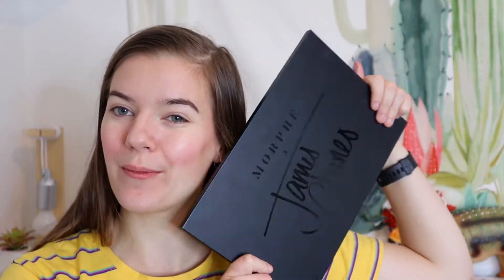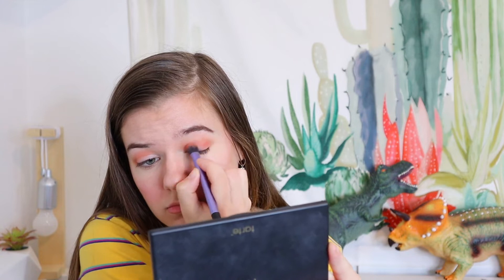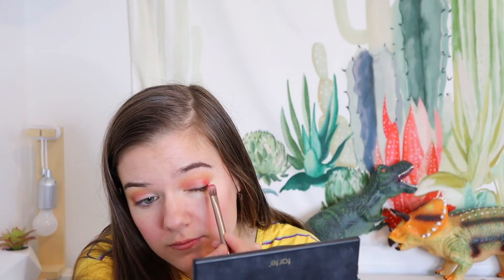After eyebrows we move on to eyeshadow and I'm going to use the James Charles palette because we need to promote the man who started this trend. I'm going to go for an orangey-yellow look because I've never really done that before, and if we're going to experiment, today's the day. Just doing that windscreen wiper motion — maybe a little sunset look, you feel me? And that is apparently the eyeshadow look we're going for.